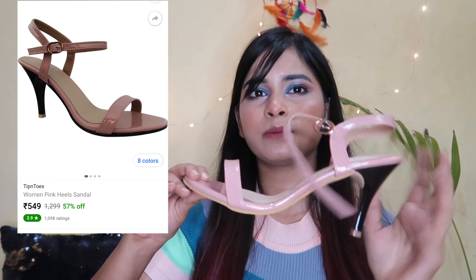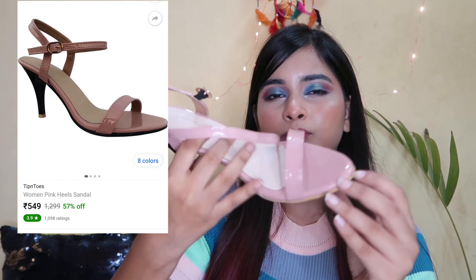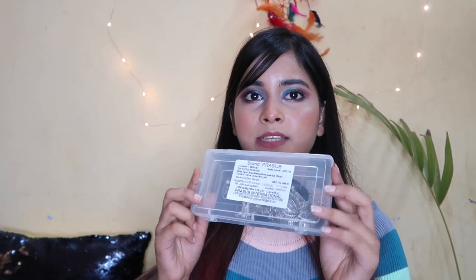The blush pink sandal is priced around 500 rupees. It's a very basic sandal but it's very good because you can wear it with jeans and ethnic outfits — basically with all outfits. It's very comfortable and the fitting is good. I wish the heel color matched better but I didn't want to return and reorder it. Overall I liked it.